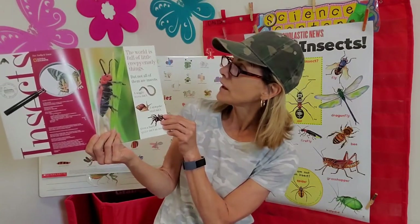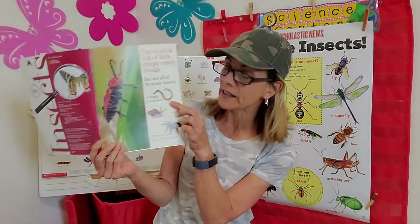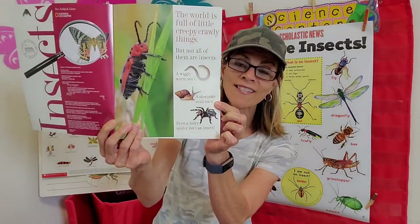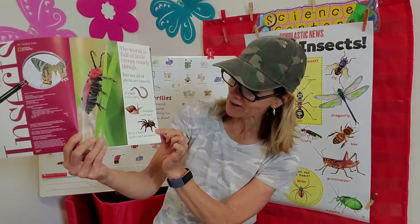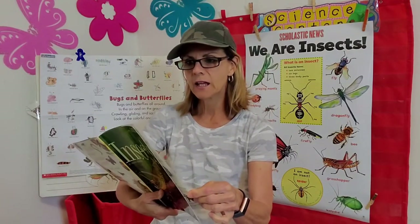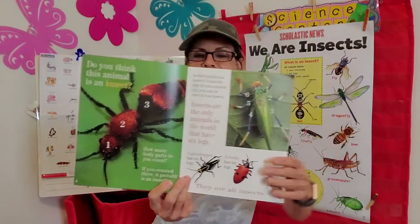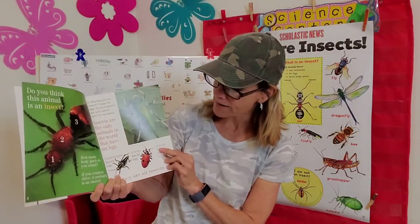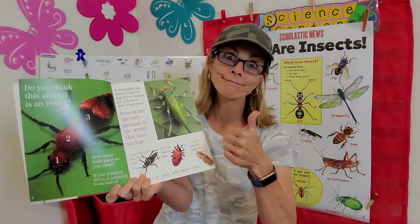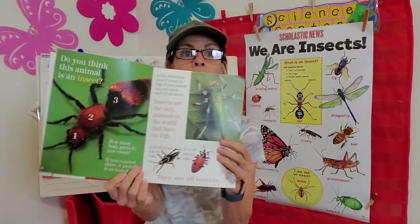The world is full of little creepy crawly things, but not all of them are insects. A wiggly worm isn't. A slowpoke snail isn't. And even a hairy spider isn't — and we know why. Do you think this is an insect? How many body parts can you count? One, two, three — that's an insect, right? If you counted three, it is probably an insect.